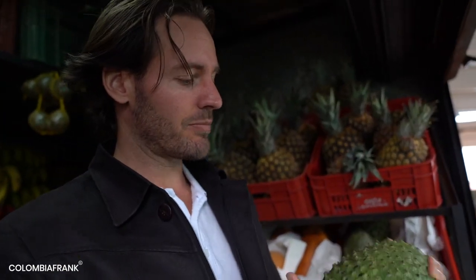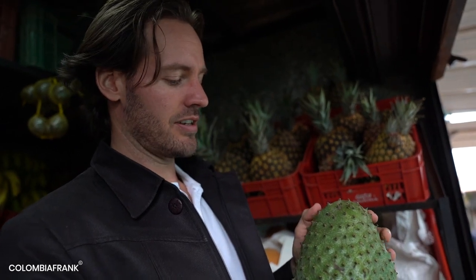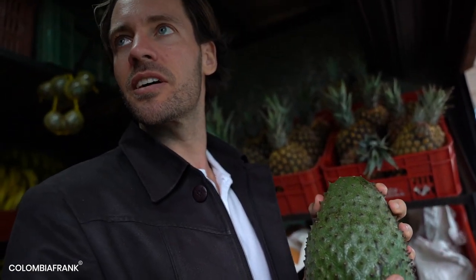What I hold in my hand is a guanabana. It's very delicious and makes very good juices. It looks a bit weird, but it's good. Here you find all kinds of fruits — it's just an awesome place.